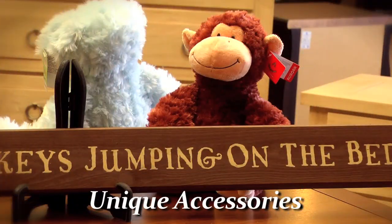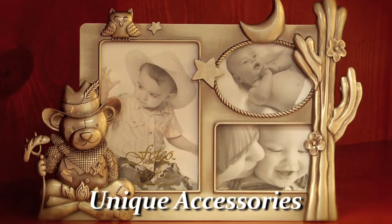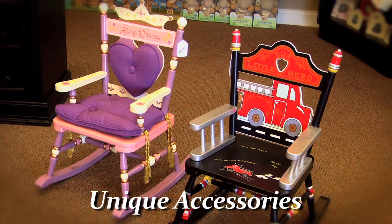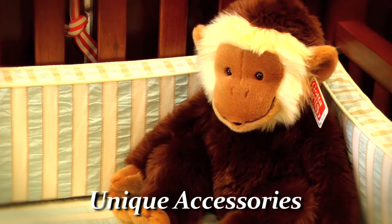One of the things that we bring at Babytime is unique accessories you cannot find every place else. We have a wide selection of stuffed animals, picture frames, and lamps. We like to offer accessories at Babytime that are unique and different. We want you to be able to go to the shower and when you present your gift, somebody's going to ask you, where did you get that? Babytime.